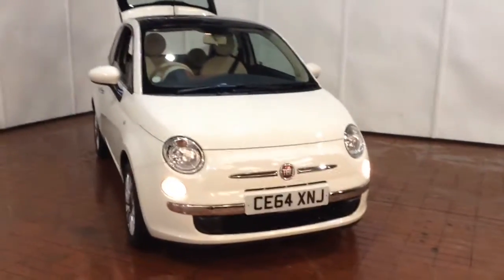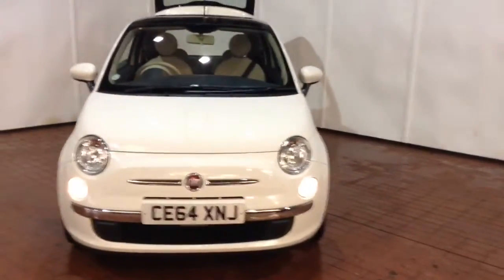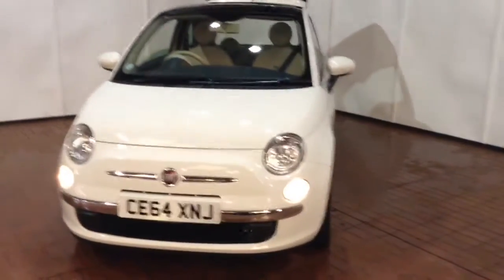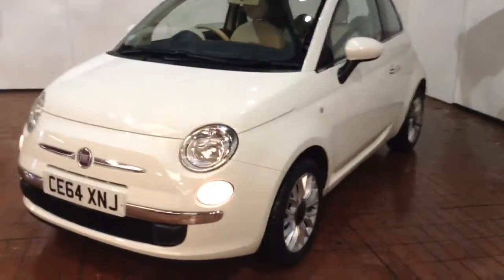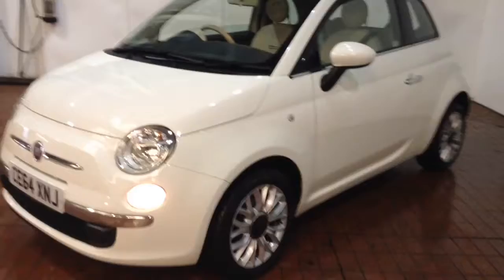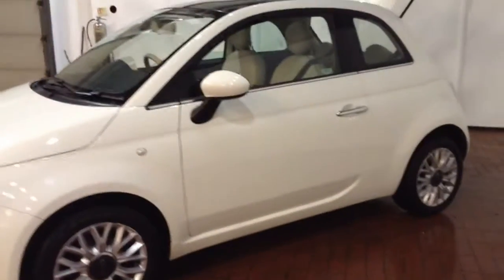Welcome to Wessex Garages in Newport. Today we have for you a Fiat 500 Lounge model, which comes fitted with a 1.2 litre petrol engine and a five-speed manual gearbox. The car was first registered in 2014 on a 64 plate, has one previous owner, and comes finished in white.